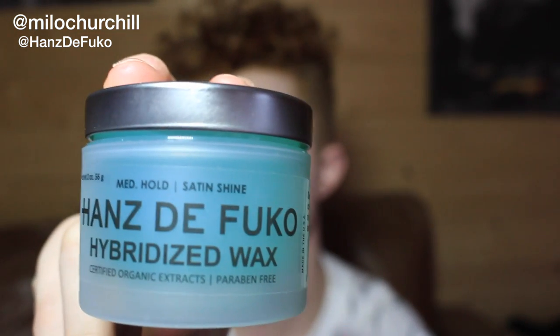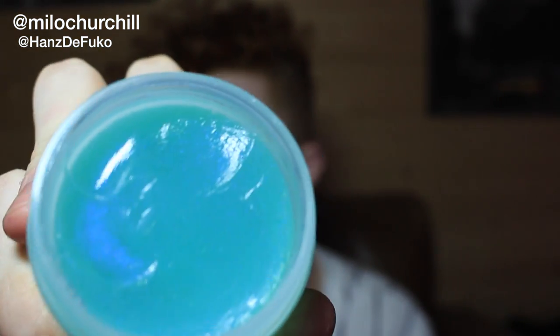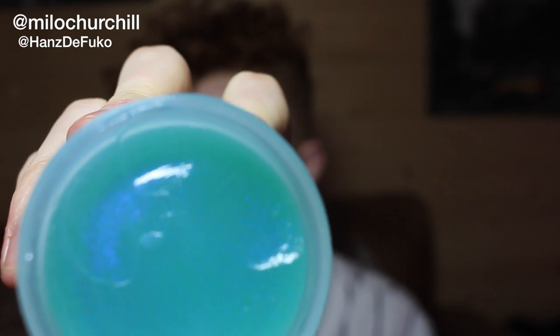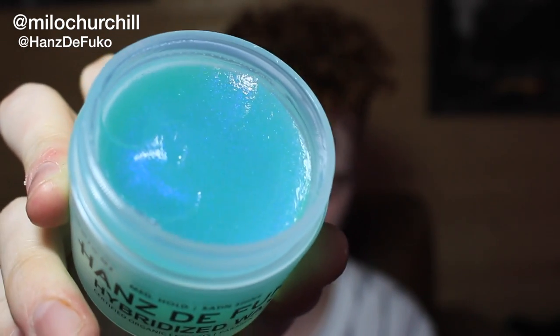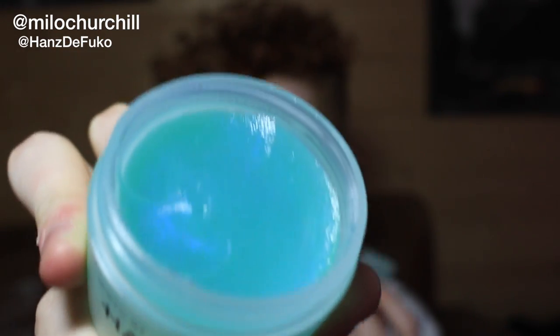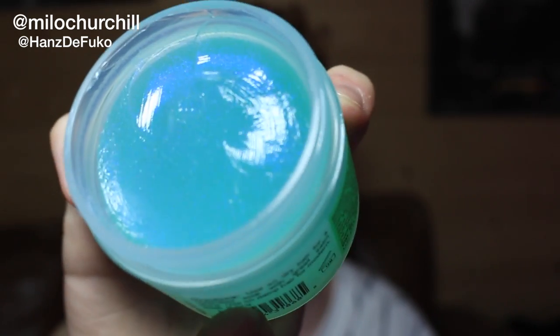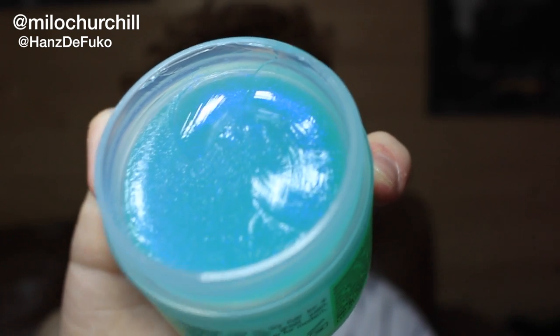Last but certainly not least, this is my favourite product so far — the Hybridized Wax. The Hybridized Wax is a medium hold with a satin shine, and just look at that blue colour. Cracking it open you can see this light blue colour, and when you take a bit on your finger you can see this sort of blue sparkle in there — it's really interesting. This is a water based wax with a medium hold, made for edgy hair experiments. For curly hair it really works because it stops it looking frizzy and it gives it a good amount of shine.